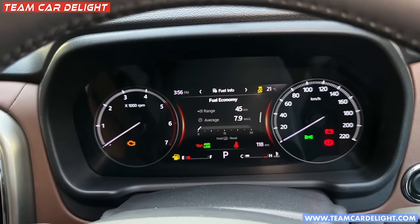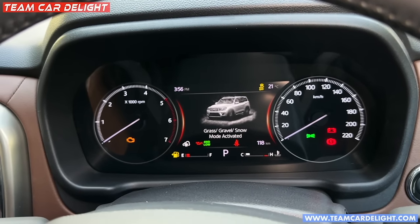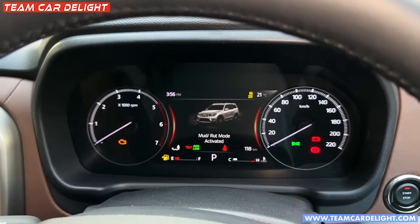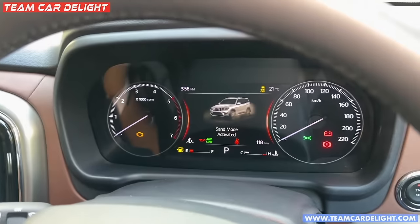The terrain modes available are: grass, gravel, and snow mode; then the next mode which is mud and rut mode; and the last one is sand mode.